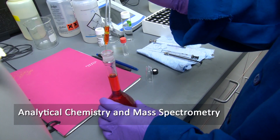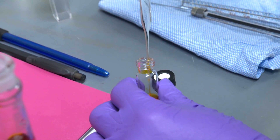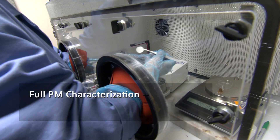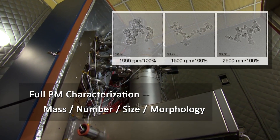There are analytical chemistry and mass spectrometry laboratories on-site. There are full particulate matter measurement capabilities, including mass, number and size distribution, and morphology.